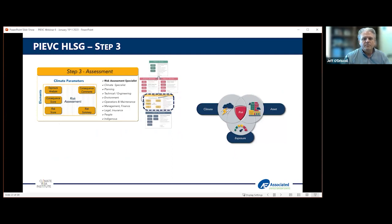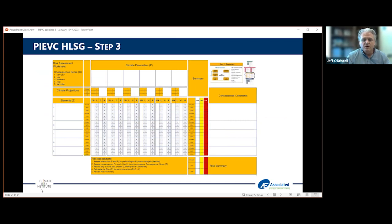The heart of the PyVC process is how we interact between those elements and climate parameters to come up with consequence and likelihood in order to arrive at a risk score. This is done through the use of a worksheet where we put together all of the information developed in the previous steps. The risk identification piece is really a discussion on consequence — if this happens, how bad is it? The climate data and projections provide the likelihood, and that's where they come together.